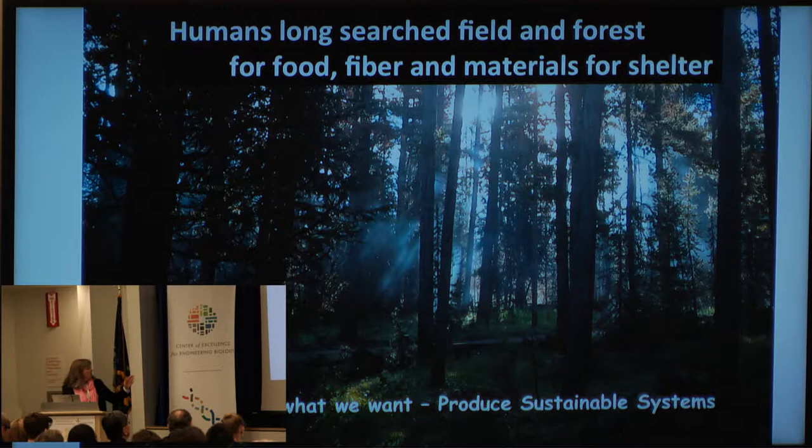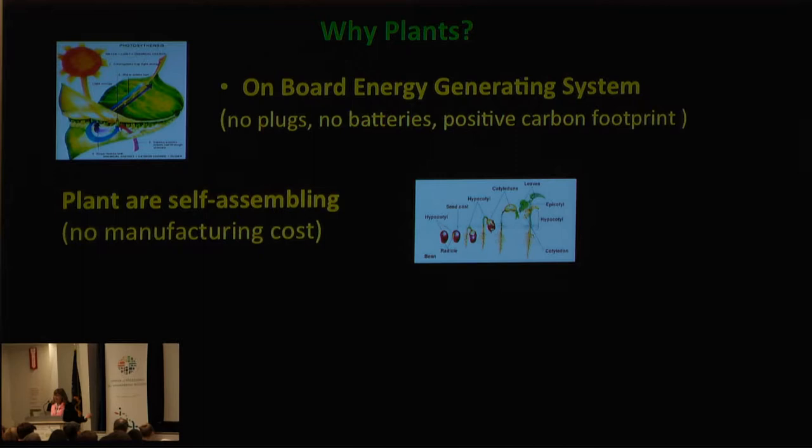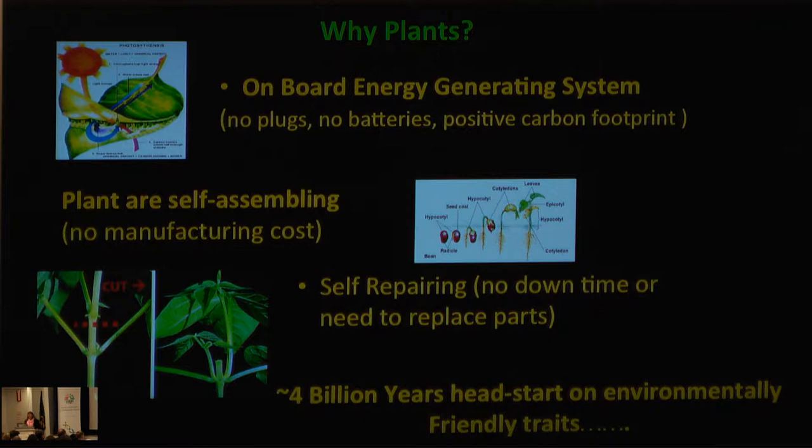In 10 minutes I don't have time to talk about that. But what I want to do is talk about how we can design things to produce sustainable systems, what we have already done, and where is totally within our reach in the next few months. Why plants? Plants have their own onboard energy generating systems. They self-assemble and they self-repair. Moreover, they've had a four billion year head start on environmentally friendly traits. So if we want to build environmentally friendly traits, we need to go back to plants.